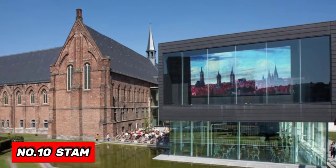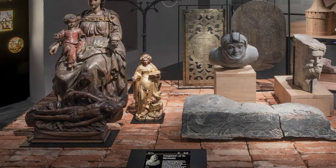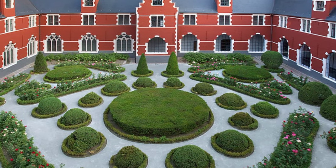At number 10, we have STAM. This museum explores Ghent's history and pre-history, rewinding 70,000 years into the past. It's housed in a building that was formerly a nunnery.